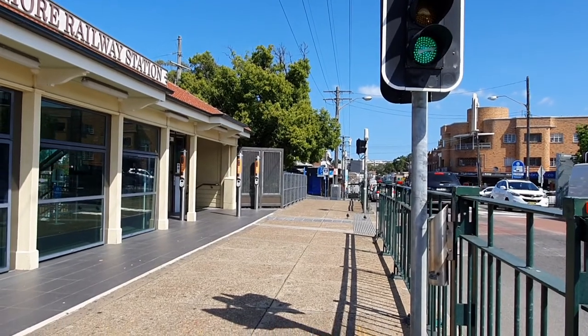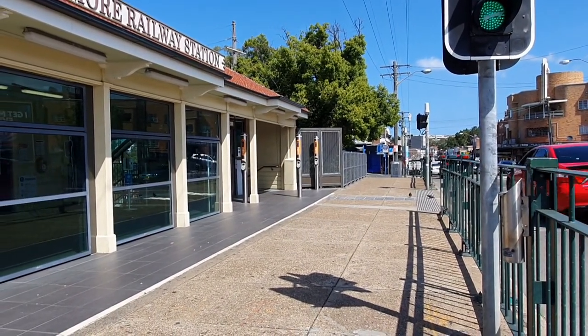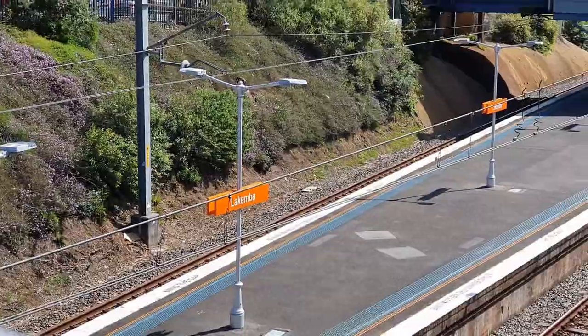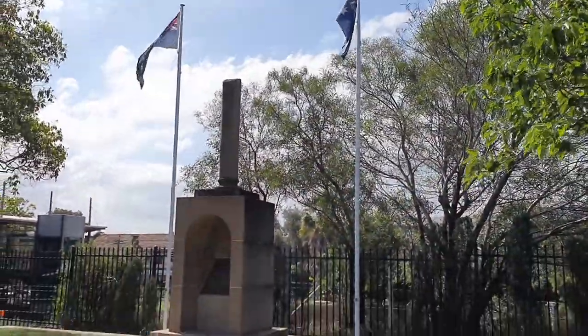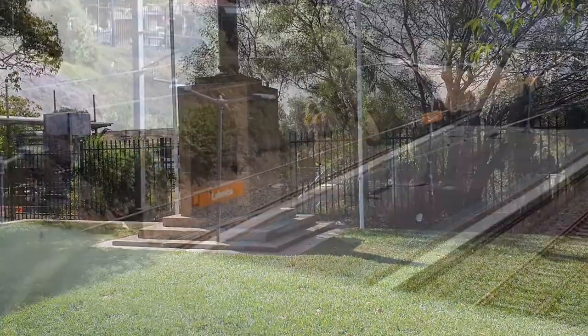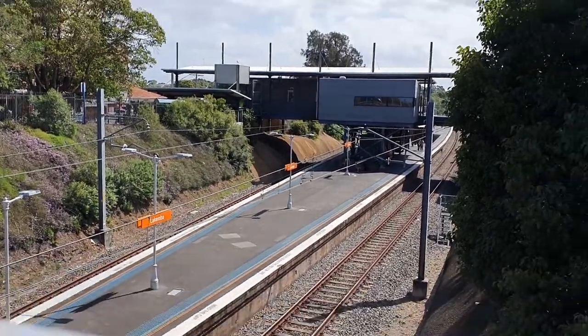Belmore Sports Ground is a short walk from Belmore Railway Station, as is the Canterbury Bankstown Leagues Club. Lakemba is the next station along the line, which is another place where there is an Anzac memorial. This overbridge was built in 2001 after fire considerably damaged the previous structure.